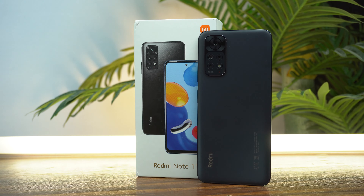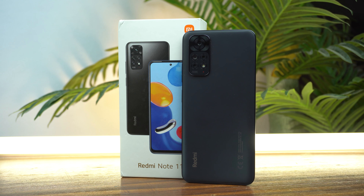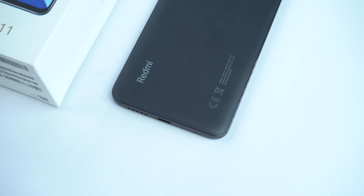Hey, what's up everyone. Today in this video, I am going to share top 6 tips and tricks or hidden features of the new Xiaomi Redmi Note 11.